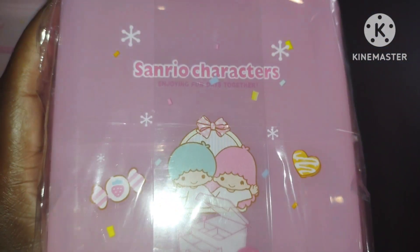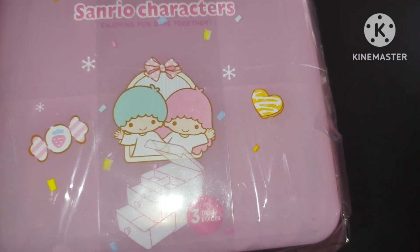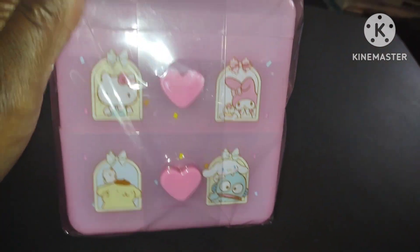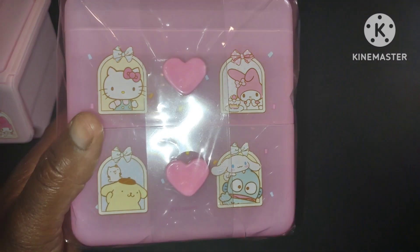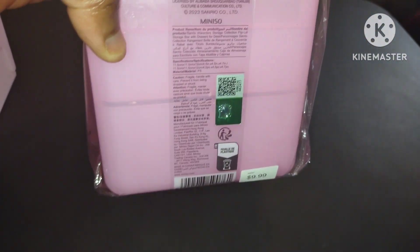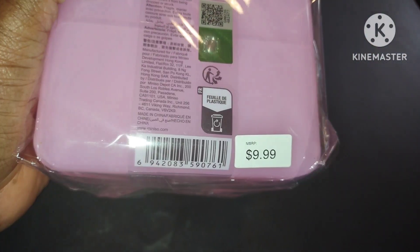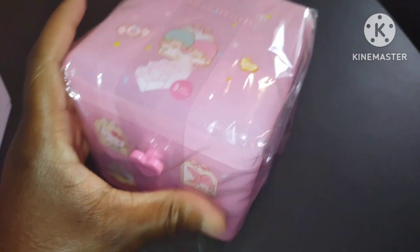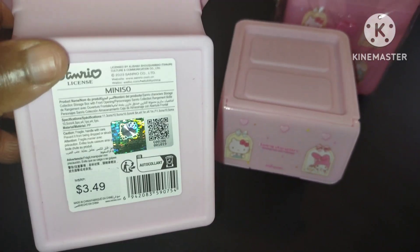Then I also saw this cute container with the Twin Stars — it's a beautiful three-tier container. I love the design right here, and the heart is so cute. I love this little Kitty, My Melody, and then the Cinnamon Roll and the fish. I would open it but it's not for me — it's Miniso and Sanrio licensed. It costs $9.99 and it's really good plastic, it feels great, really pretty pink. These smaller ones cost $3.49 — I should have got more. I can't wait to give this to my mom; she's gonna love this.